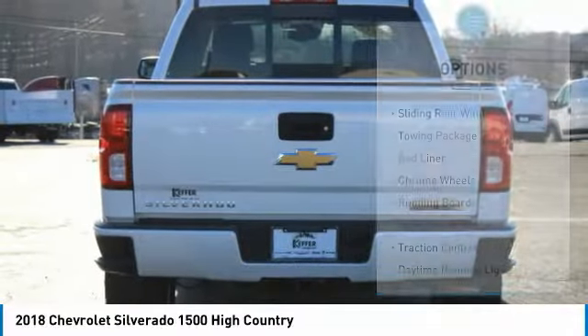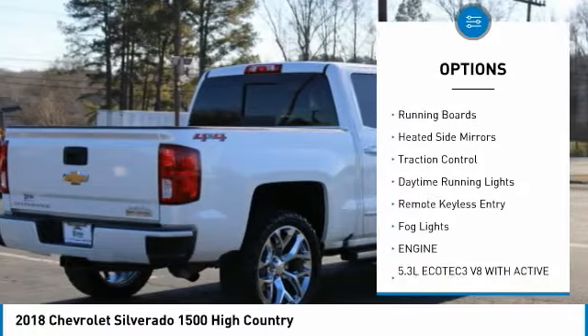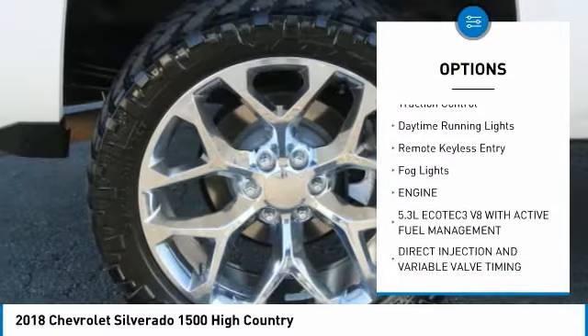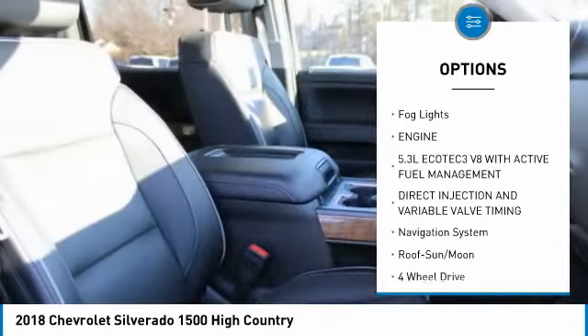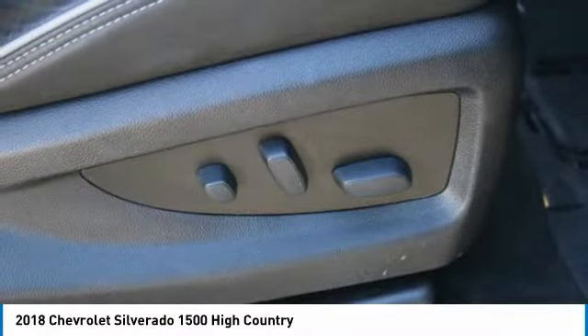Here are some of this vehicle's great options: sliding rear window, towing package, bed liner, chrome wheels, running boards, heated side mirrors, traction control, daytime running lights, remote keyless entry, fog lights.